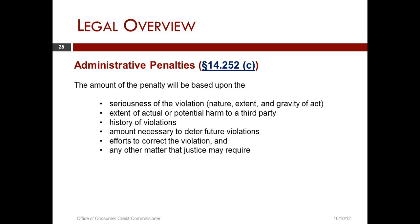The amount of the penalty will be based upon: the seriousness of the violation, nature, extent, and gravity of the act; the extent of actual or potential harm to a third party, including a customer; history of violations; amount necessary to deter future violations; efforts to correct the violation; and any other matter that justice may require.